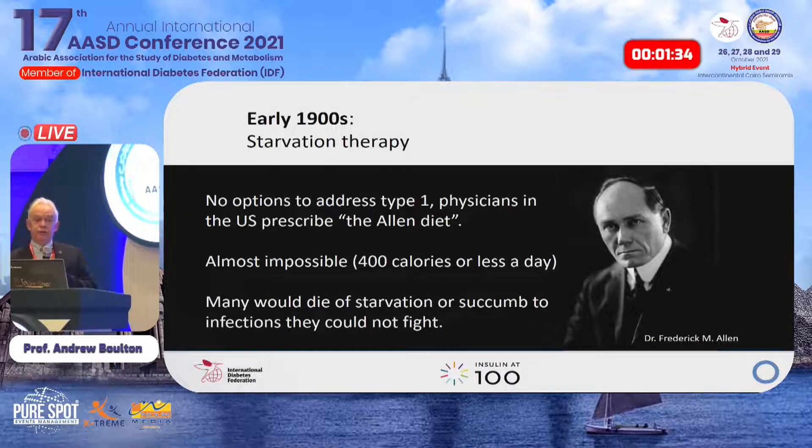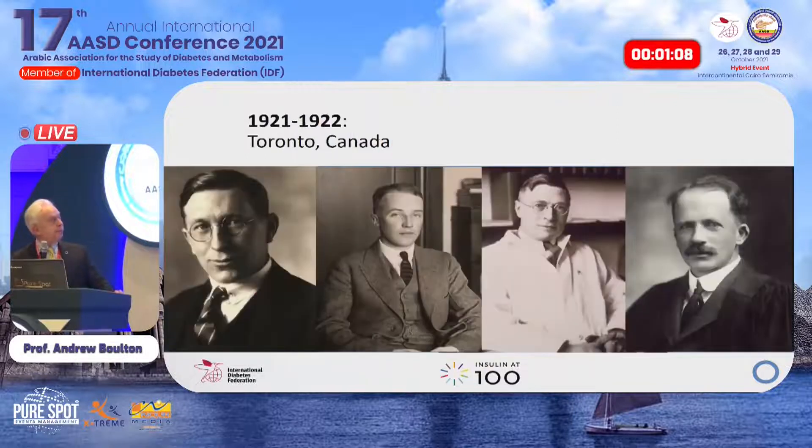In the 1900s before the discovery of insulin, life was miserable. People with diabetes went on what was known as the Allen diet at the Joslin Clinic — virtually no carbohydrates, a very low calorie diet — to keep them alive. Many would die of starvation or succumb to infections. But then came the duo Banting and Best, along with McLeod, the professor of physiology originally from Aberdeen, who enabled them.